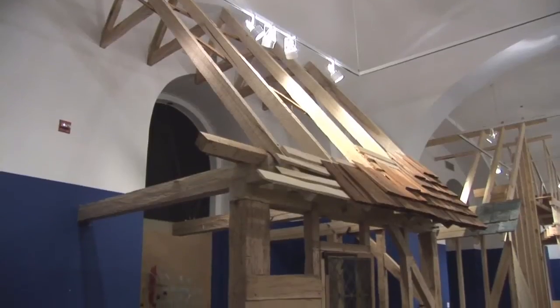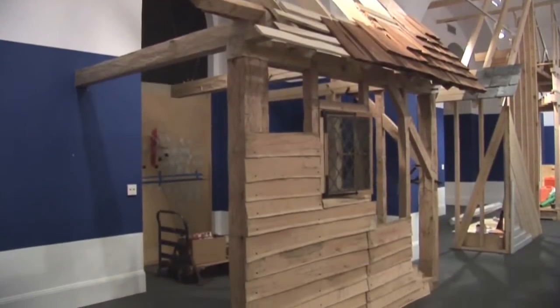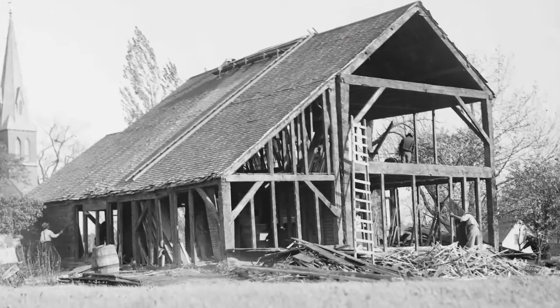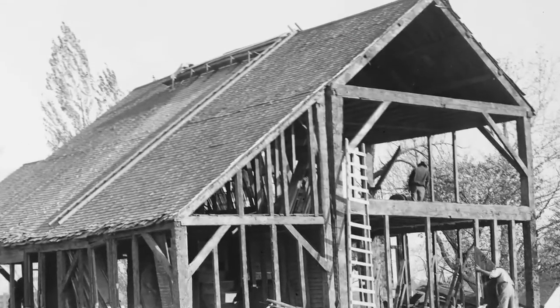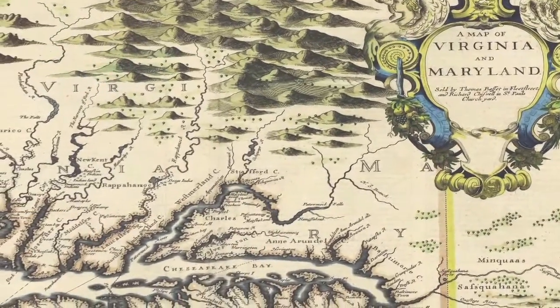I'm Peter Rivers, I'm the Historic Building Curator for Historic St Mary's City, and this is the timber frame wall section for 'House and Home,' which is going up for an exhibit here at the National Building Museum. This represents a late 17th century, early 18th century structure, typical for the east coast of America.